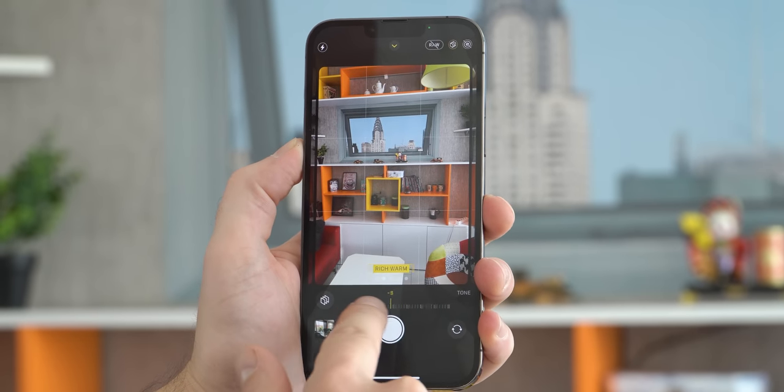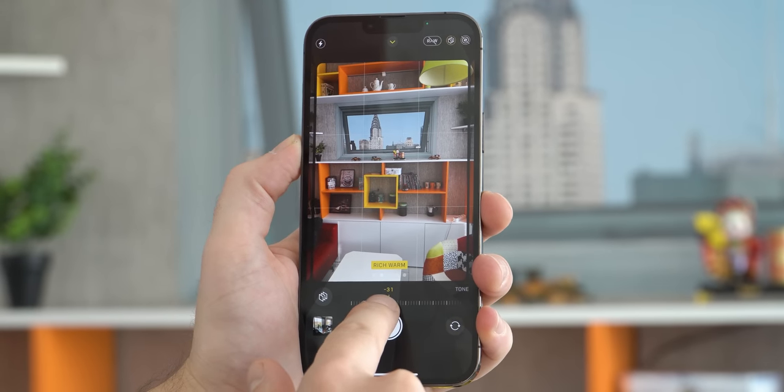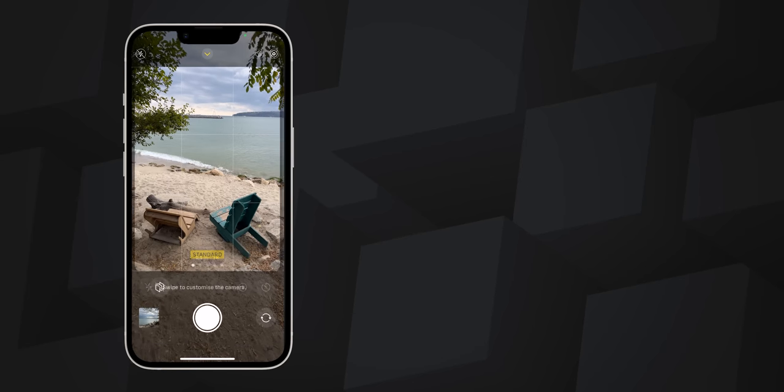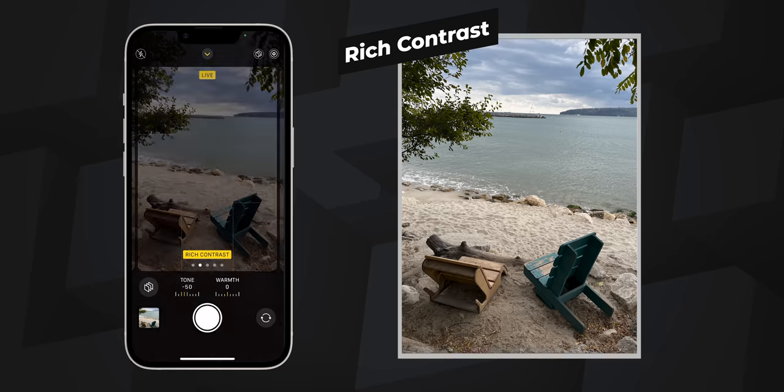This is the time to mention the new photographic styles on the iPhone that basically allows you to choose whether you want warmer or cooler colors, whether you want deeper shadows and more contrast or lighter shadows with more detail in them, and you can keep that look for all your photos.